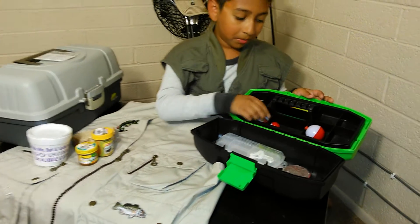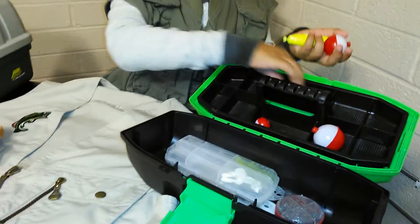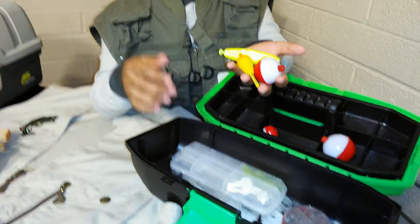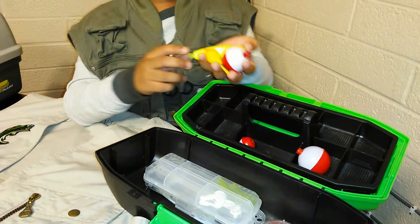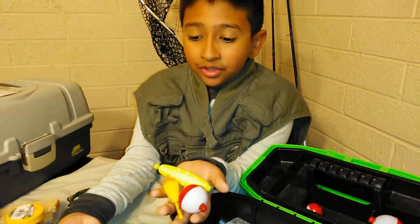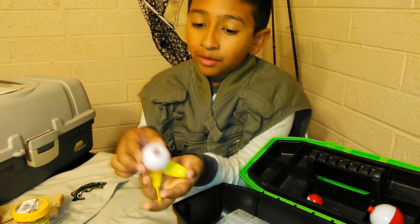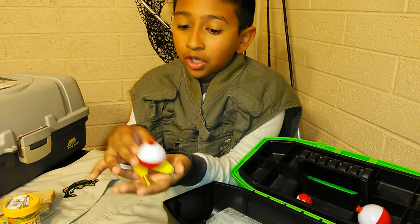Now we're going to go to bobbers. There are three types of bobbers. They keep the bait off the ground, and if you don't know if a fish is tugging on it, you know when it's going down in the water and back up — you can tell if there's a fish tugging on it.